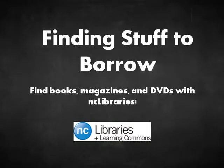Hi, and welcome to the NC Libraries tutorial on how to find stuff to borrow from the library. What stuff? We're talking about books, DVDs, and magazines — basically anything that isn't online.